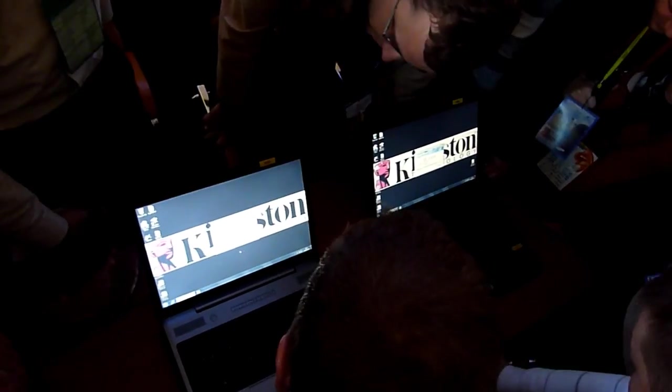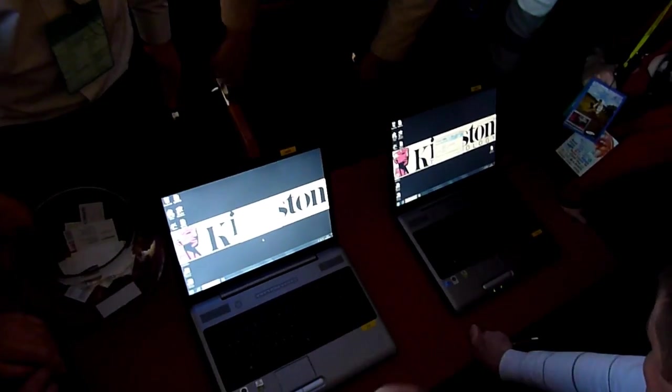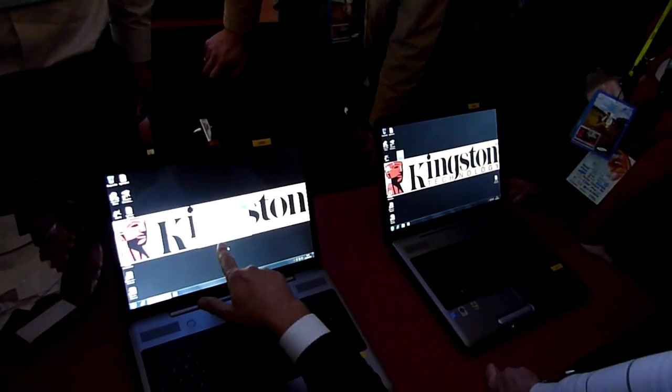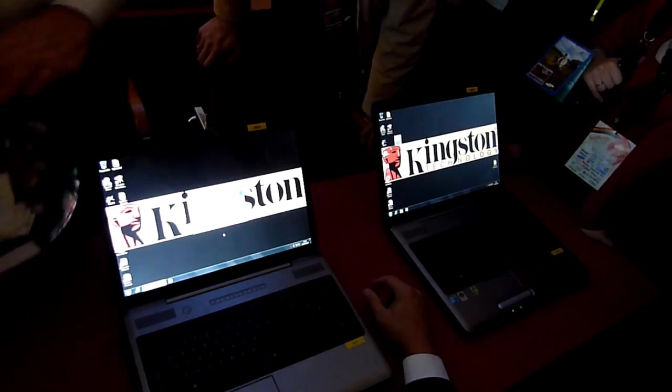We have 208 here, and here we have 283. Now you can see that the SSD is already ready, and the other one still has some time to go.